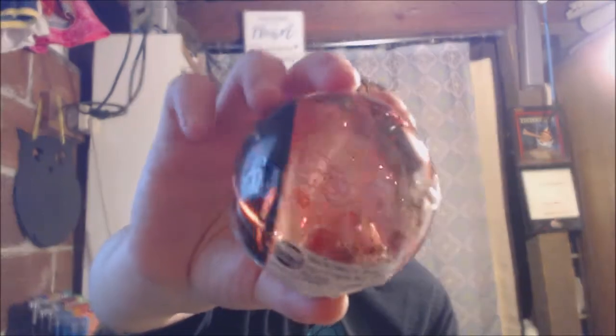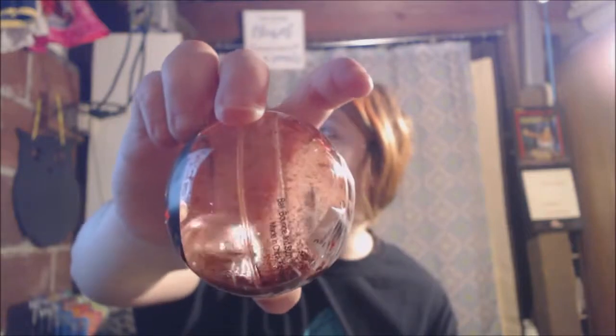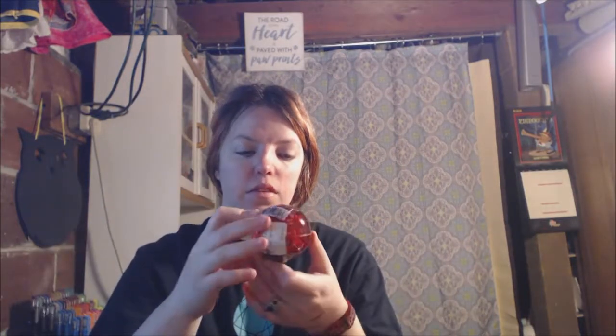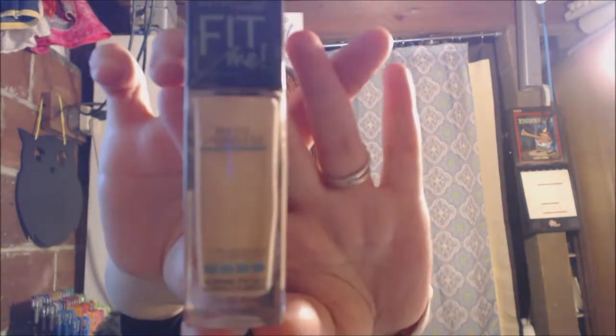This ball has a little floaty plastic piece inside. I think it's a Star Wars thing — with all the glitter I can't really make it out, but this is a Star Wars ball. And we got more makeup — this is by Maybelline.